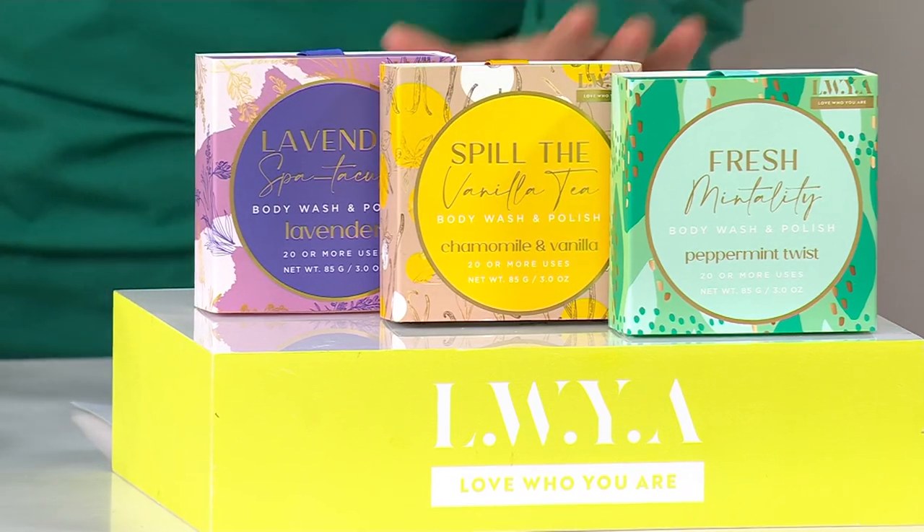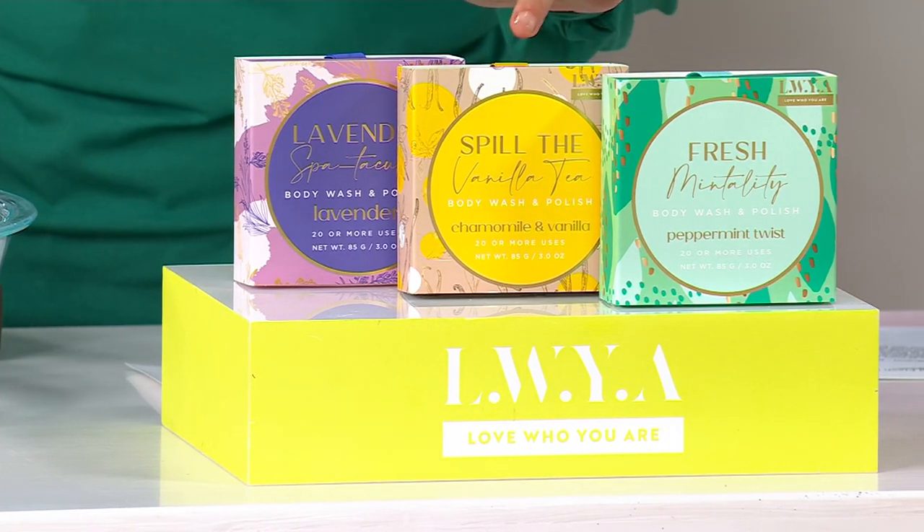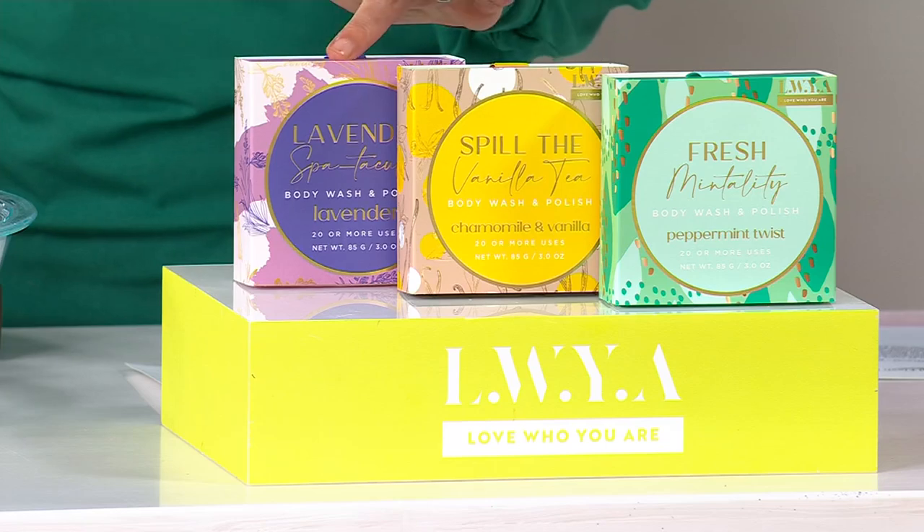You don't have to tell me what kind you want because we're going to give everybody everything you see here. You get one peppermint twist, one chamomile and vanilla, and one lavender.